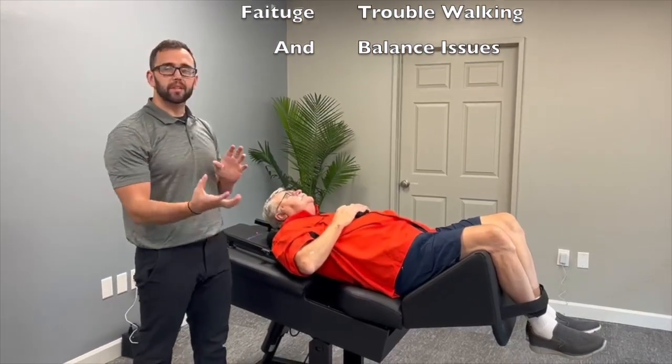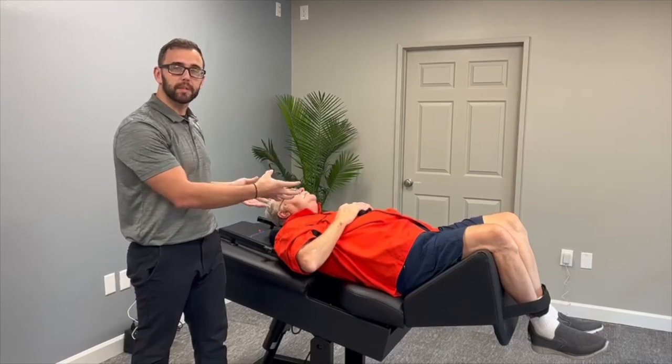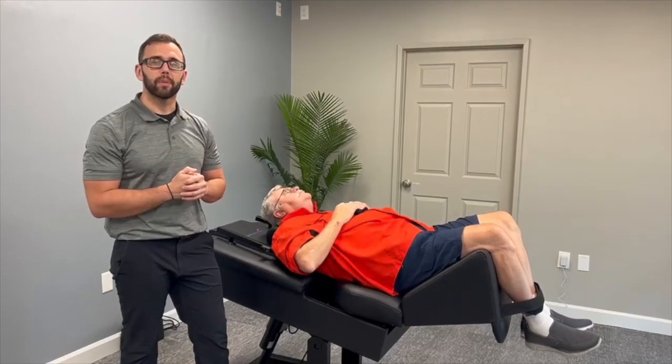By coming at this from a two-pronged approach to therapy — using at-home treatments plus in-clinic therapies like spinal decompression — we can make sure we're addressing all the causes and all of the issues that could be causing your peripheral neuropathy.